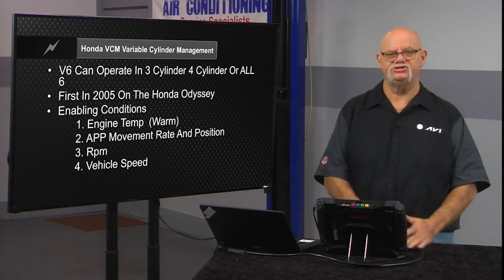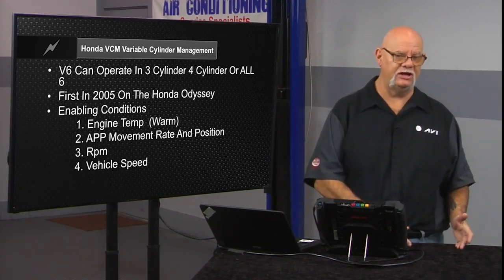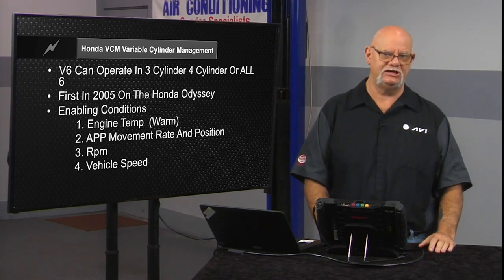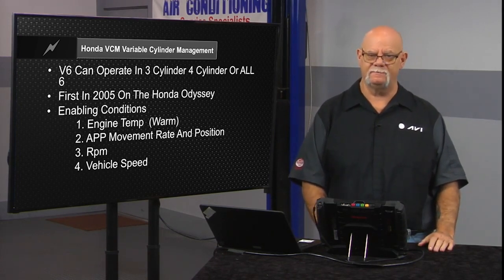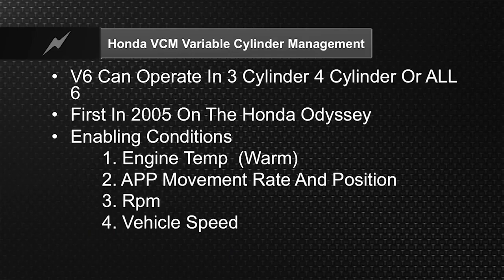Honda, probably in the domestic lineup, the most aggressive automobile manufacturer is General Motors, especially in 2019 with their dynamic fuel management. Honda, as far as imports go in the United States, is the most aggressive in cylinder management.